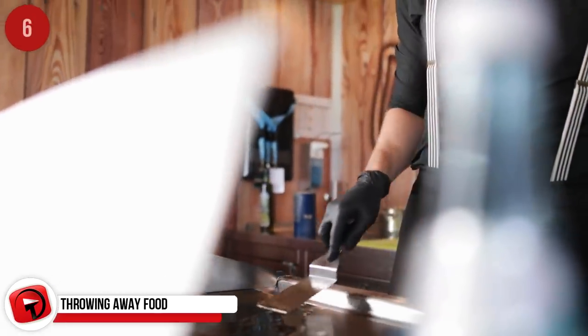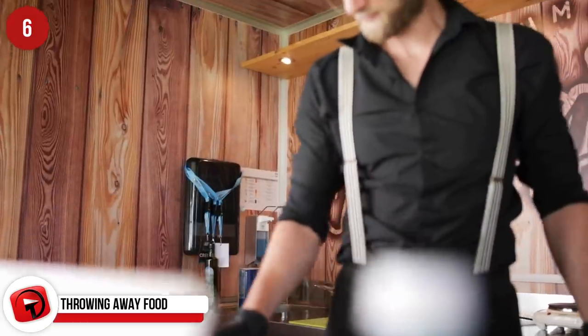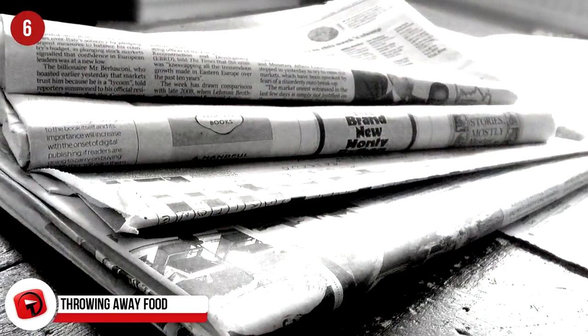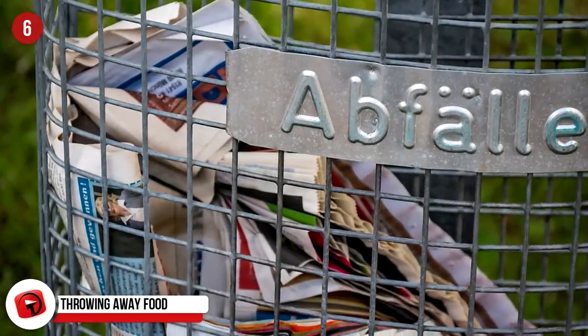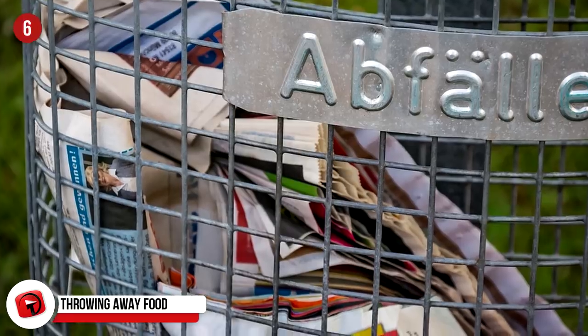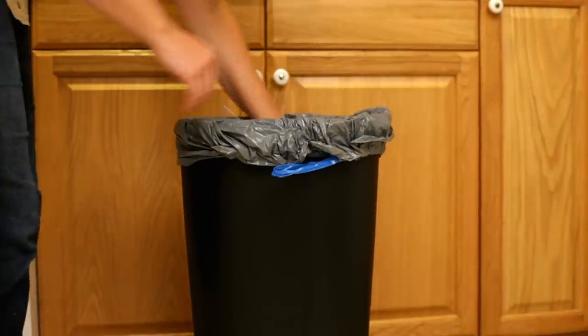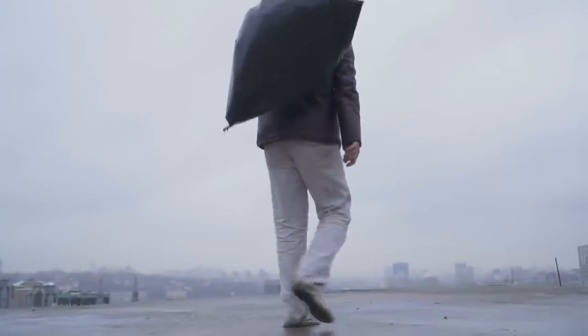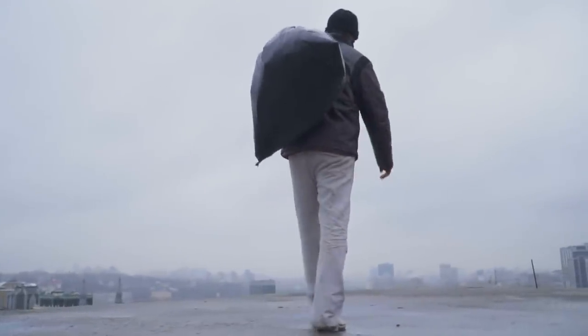Throwing Food Away. Seriously, you wouldn't think there would be a wrong way to throw food away, but there is. If you happen to have any old newspaper or any type of used paper that you don't really need anymore, lay it down in the bottom of your trash can to absorb any food juices that may leak to the bottom of your trash bag. This sure beats having it sit at the bottom of the bag and chancing it leaking or somehow breaking open entirely and spilling everywhere. Simple — do it, it'll change your life.